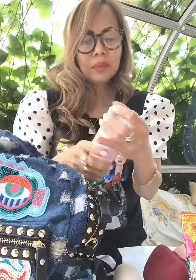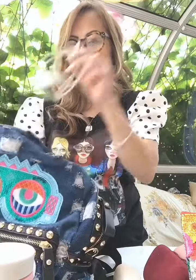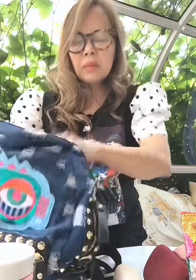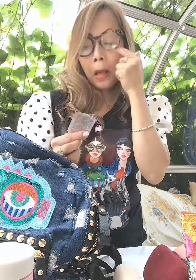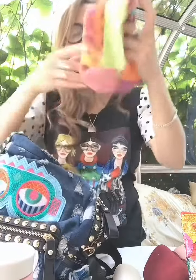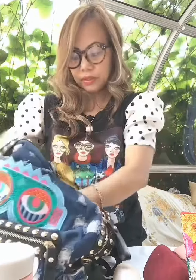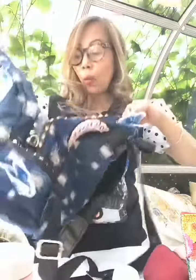This is my water bottle — nothing in it yet. And my cell phone charger, travel Kleenex, and when I go to the bathroom I use this for dental floss. I also have my under-eye serum, and socks in case I'm cold on the plane or bus. And an extra pair of sneakers for travel.